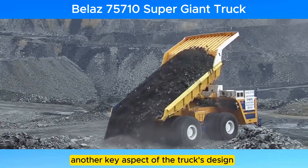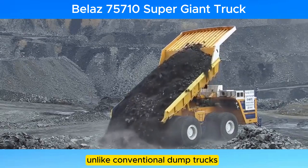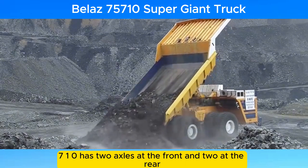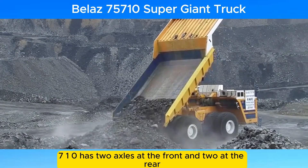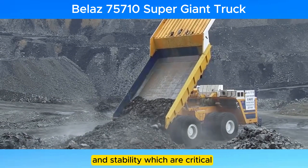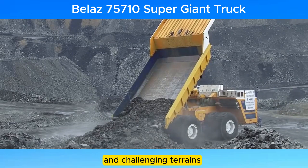Another key aspect of the truck's design is its unique drivetrain. Unlike conventional dump trucks that have one axle for the front wheel and one for the rear, the 75710 has two axles at the front and two at the rear, with all eight wheels being driven. This all-wheel drive system provides exceptional traction and stability, which are critical in transporting heavy loads over uneven and challenging terrain.